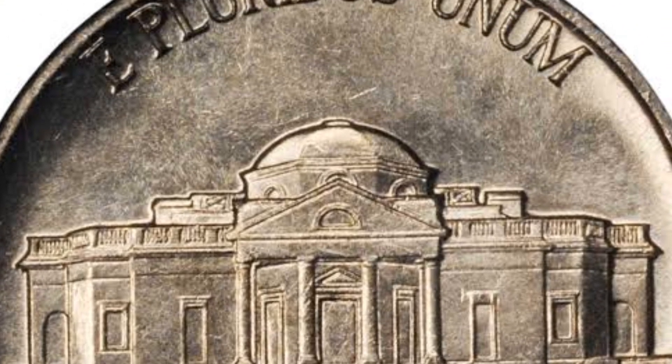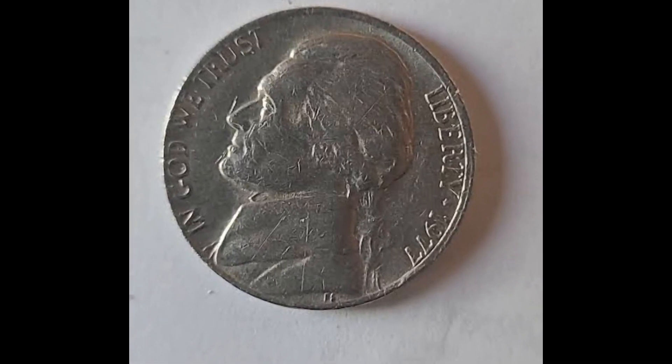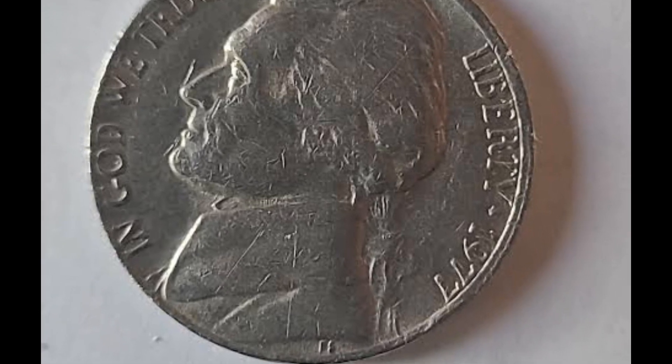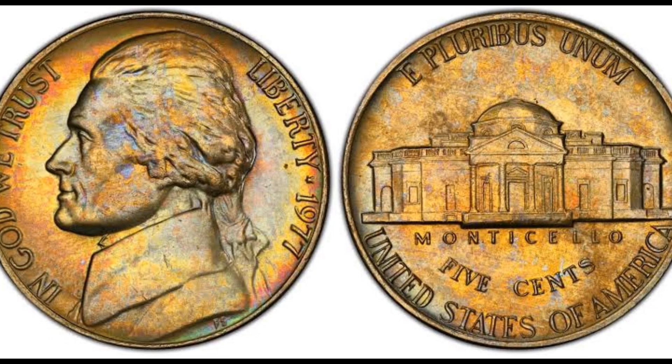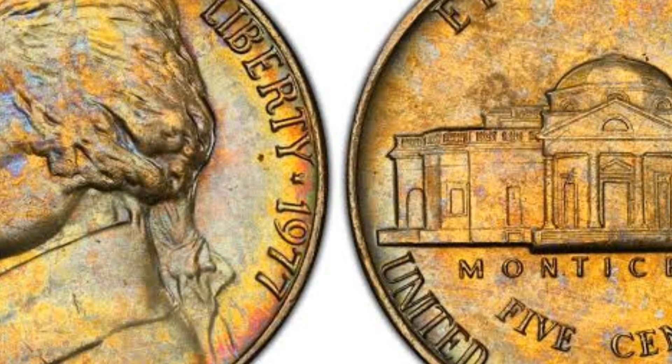Besides, he was a talented diplomat, philosopher, architect, and lawyer. Even though the designer won numerous art contests, this nickel was his only attempt to create a coin. No one knows why he entered this contest, but he managed to win and got the $1,000 prize for his conceptual solution.